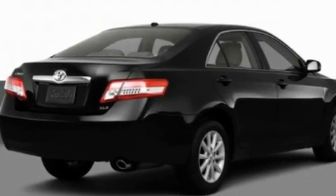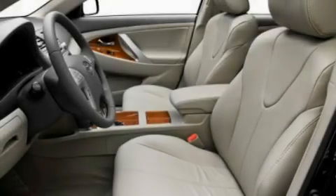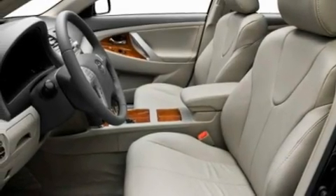Its top features include a sunroof, dual-power seats, cruise control, a premium sound system, a leather-wrapped steering wheel, and aluminum wheels.